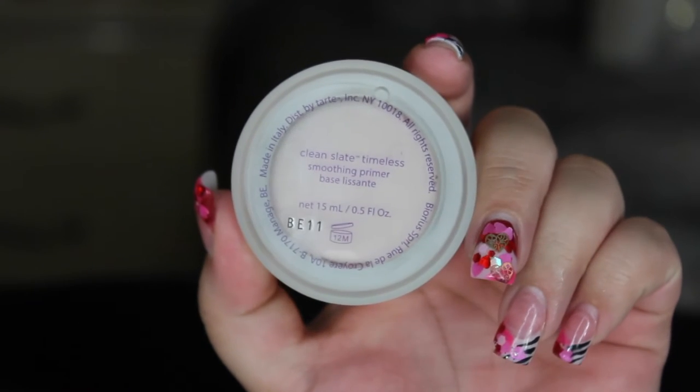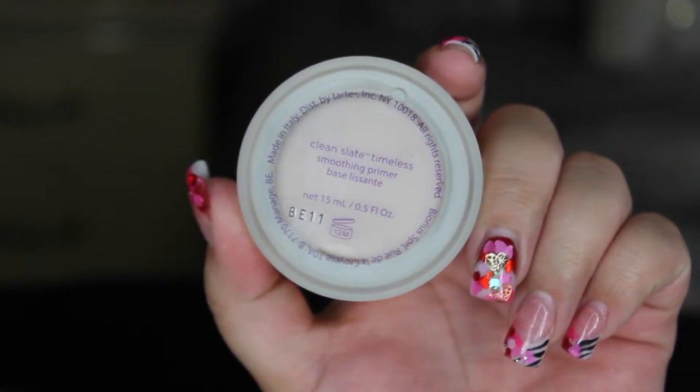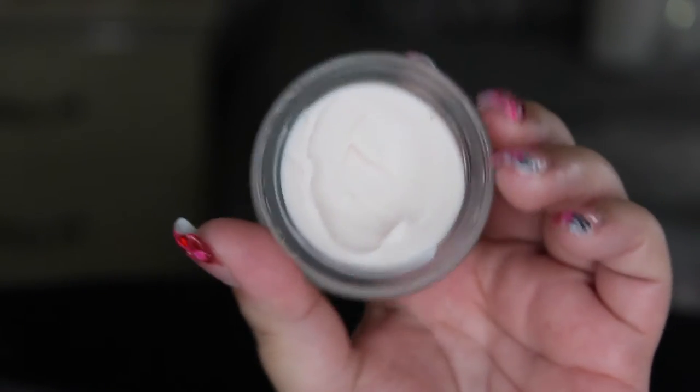To prime the skin, I'm taking the Clean Slate Timeless Smoothing Primer by Tarte. At first I didn't really like it, but I think it all depends on how much and where you apply it. I'm just putting this all over the areas where I get the most oily — usually the center of my face — and smoothing it all out.